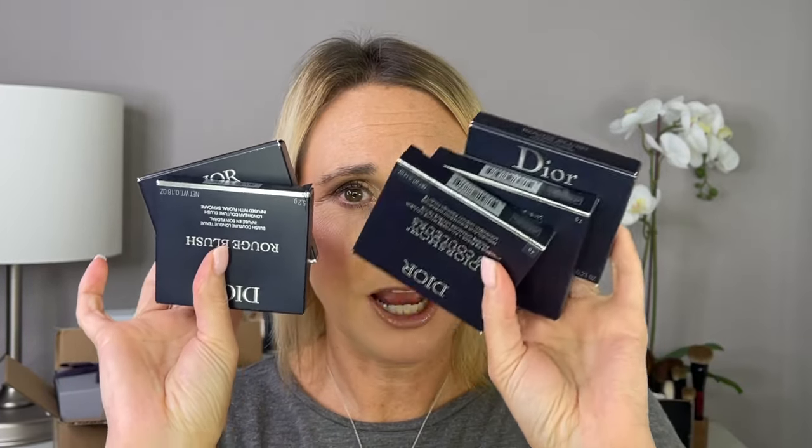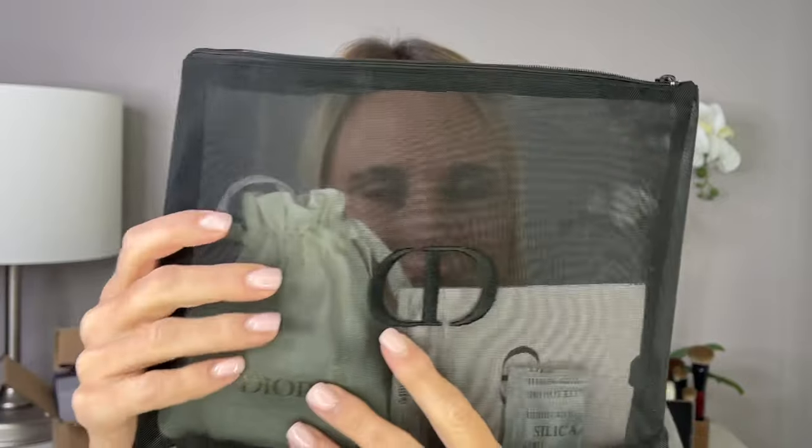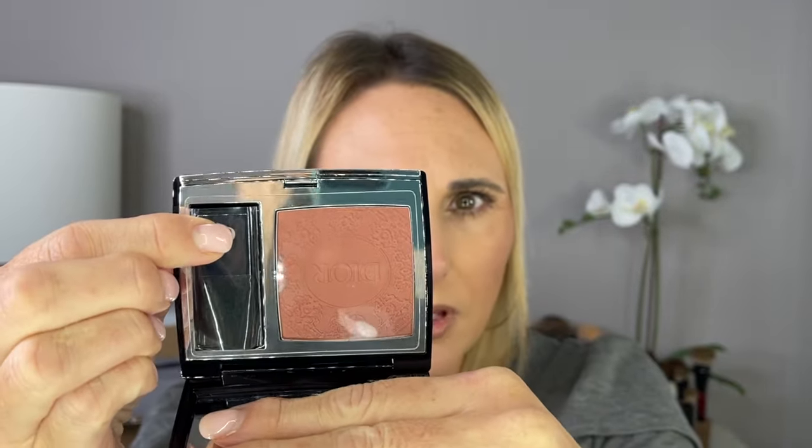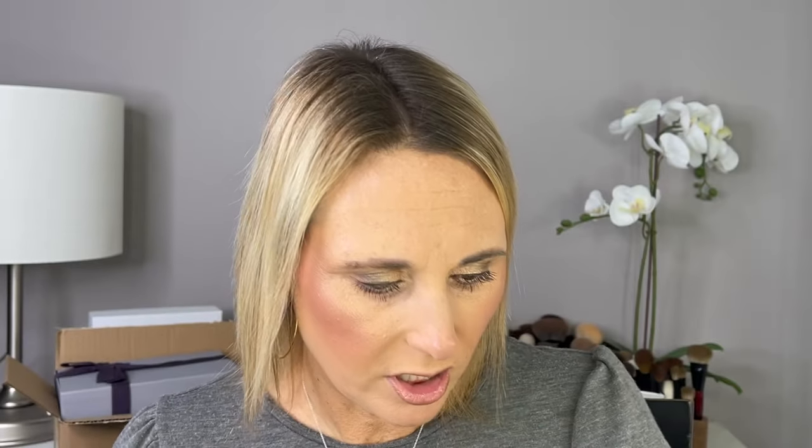So the first order I placed was for eyeshadows and blushes, and I completely forgot to check out with the gift box, so it all just came in a big box — really wasn't that pretty. These were my gifts with purchase. But first I want to get into these eyeshadows and blushes. The first thing I picked up is a limited edition blush, shade number 621, Splendid Rose. I believe this is the holiday blush. It looks absolutely beautiful. I cannot wait to use it. I'm really excited to create several Dior videos for you guys.